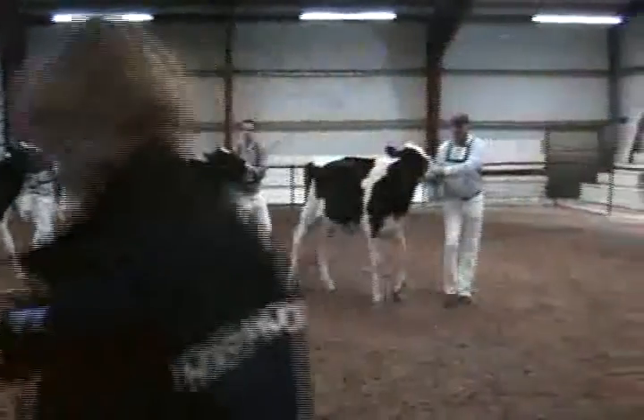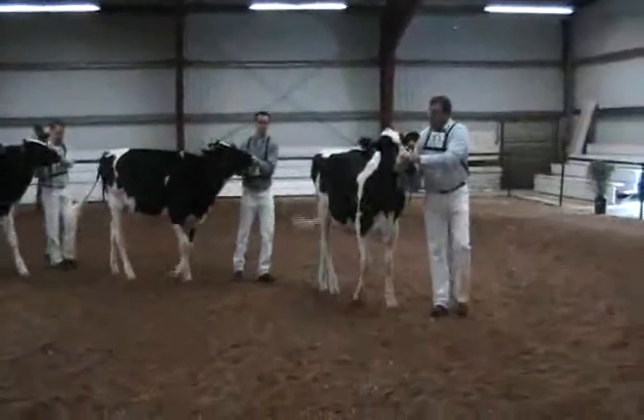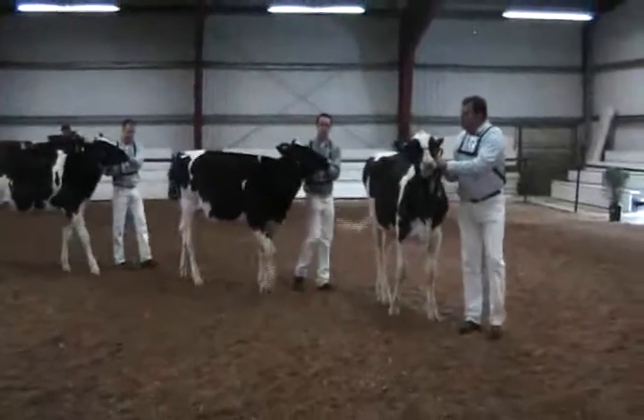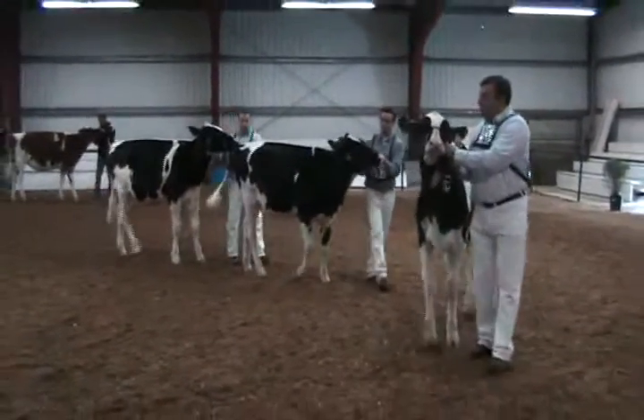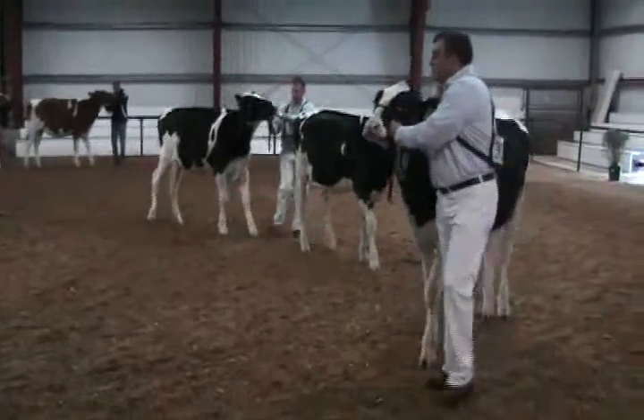This heifer is really getting deep. This is a powerhouse class right here. Three exceptional heifers at the top that kind of sorted themselves, and then this fourth heifer fit right in real nicely — a heifer that could win a lot of shows down the road.